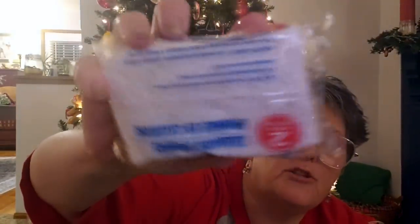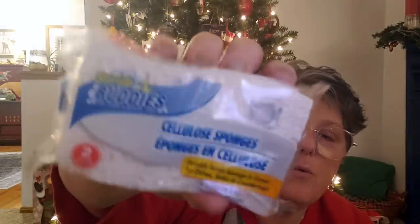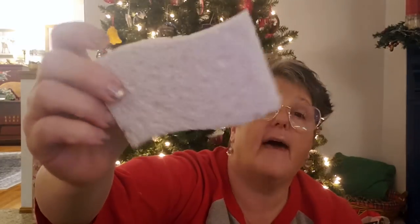I found these white sponges. I've never seen them in white before. These don't have the scrubby on them, which is fine — it's not necessary in my life. They're just white sponges — how farmhouse is that? So I grabbed two. Who doesn't always need a sponge for cleaning your house?